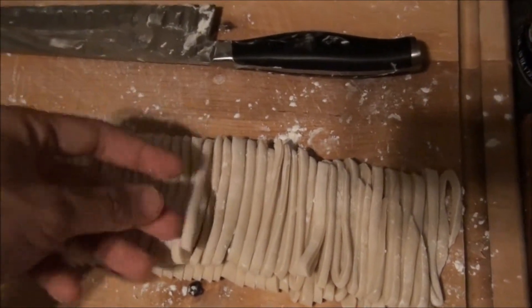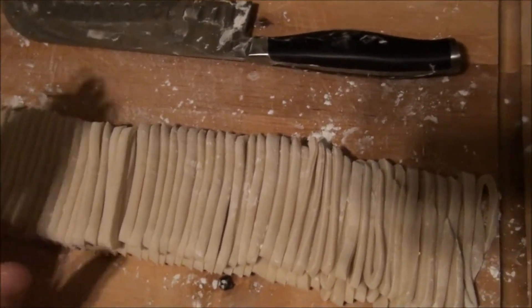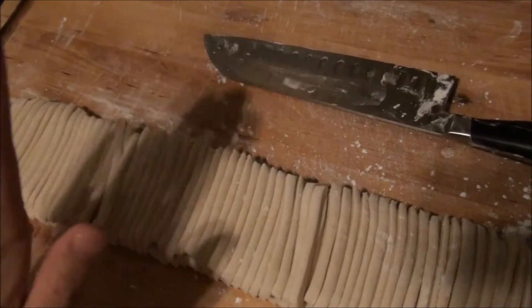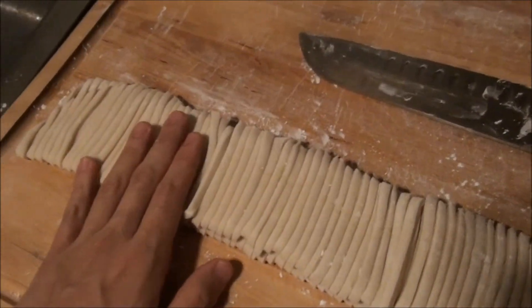They taste amazing when they're cooked. So tomorrow I'll cook these up, make some soup. Because it's been kind of rainy today and it's going to be rainy tomorrow, so tomorrow will be a nice, good day for a hot udon noodle soup.